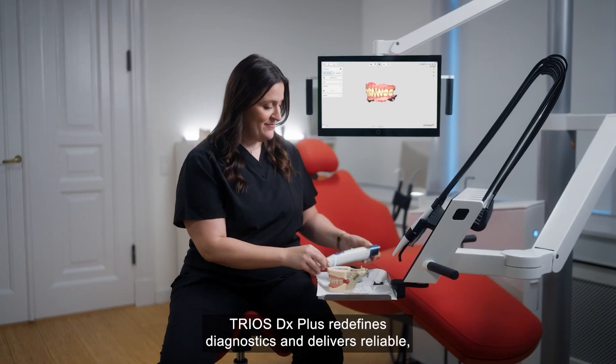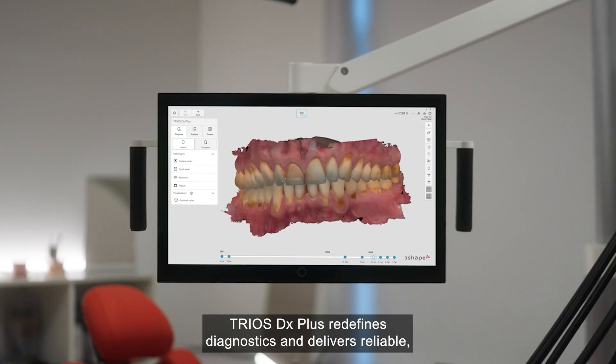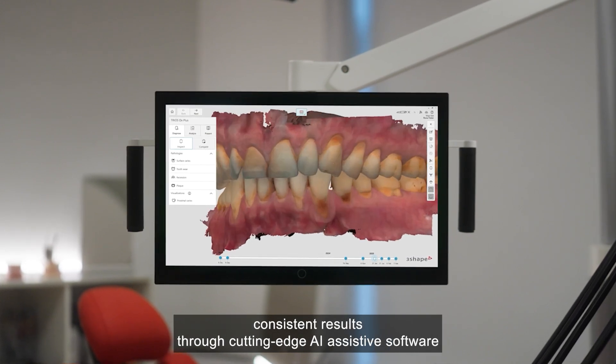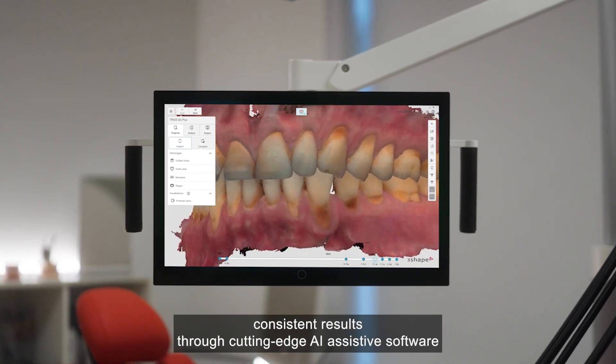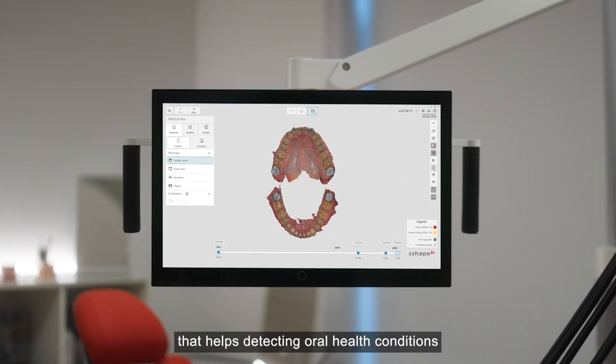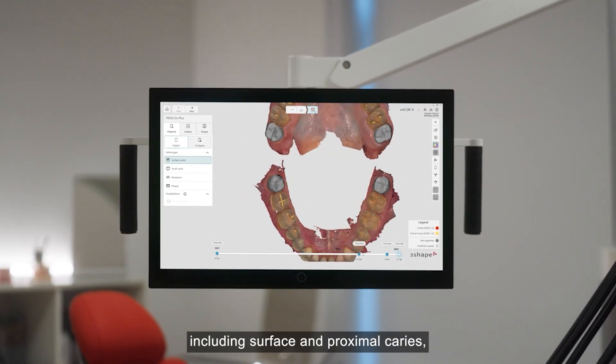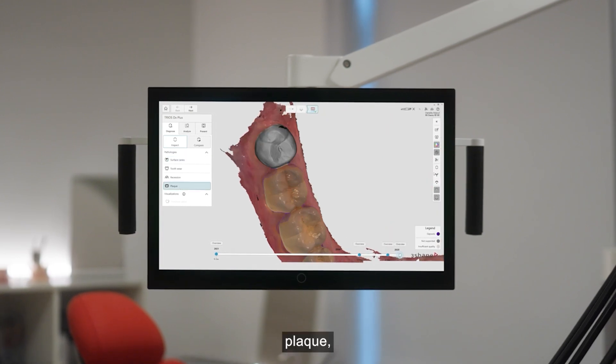TRIOS DX Plus redefines diagnostics and delivers reliable, consistent results through cutting-edge AI-assisted software that helps detecting oral health conditions, including surface and proximal caries and plaque.